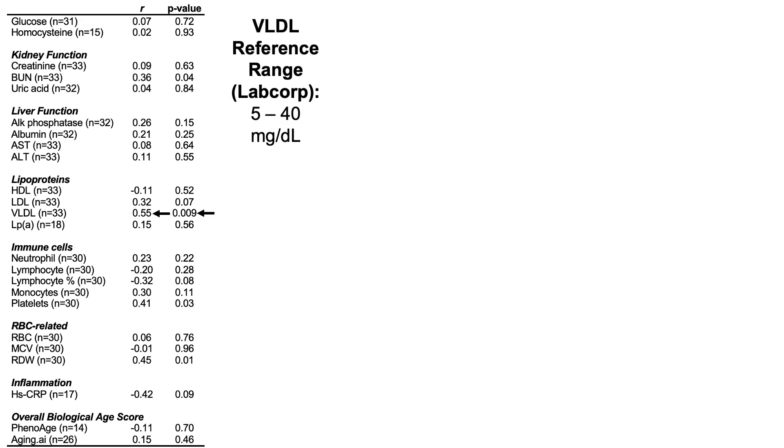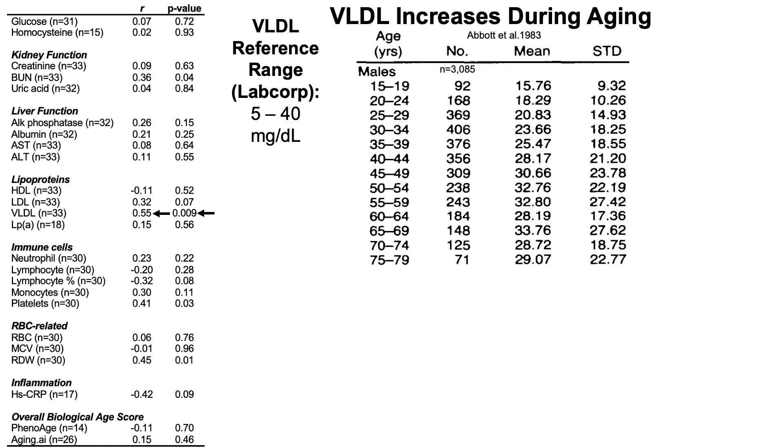Let's start with the strongest correlation: VLDL has a correlation coefficient of 0.55. The VLDL reference range using LabCorp's data is 5 to 40 milligrams per deciliter. The reference range doesn't tell us if we should be on the low end, in the middle, or the high end in terms of what's optimal for health and potentially longevity.